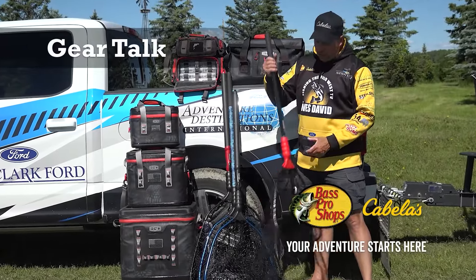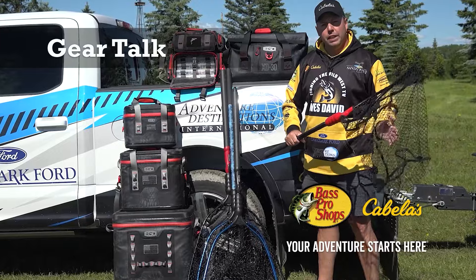This gear talk is brought to you by Bass Pro Shops and Cabela's. Your adventure starts here.